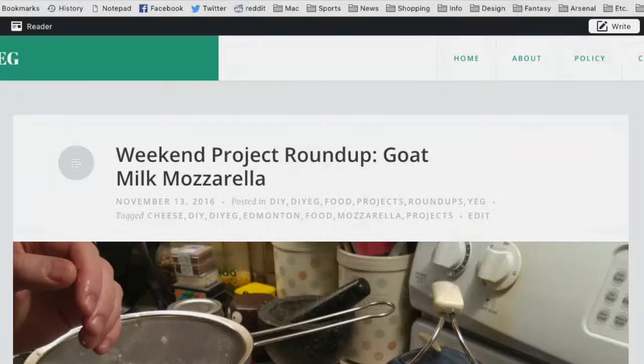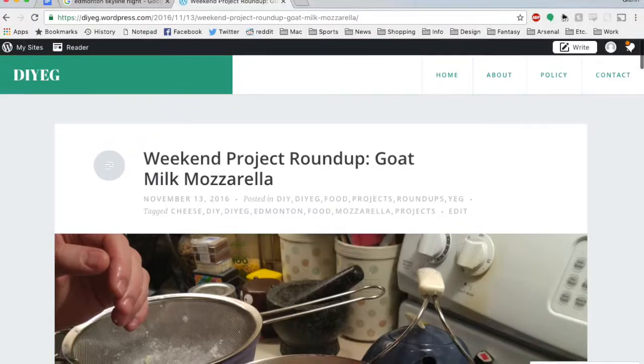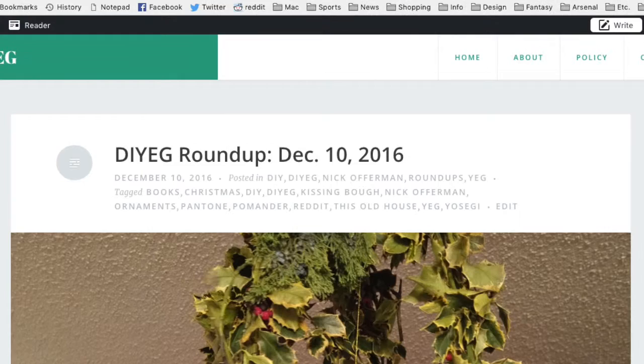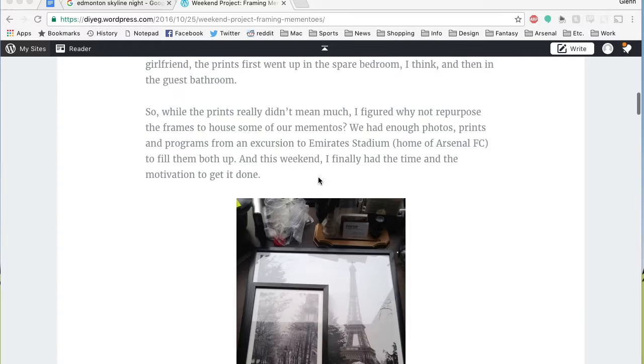Overall, I found that, although they were time-consuming, the project posts seemed to gain the most traction on the blog, while my attempts at curated roundup posts did rather poorly. As the blog's audience builds, I could see those roundup posts becoming its bread and butter, but for now, it might be best to focus on quality of posts over quantity and invest the time to write those project posts really well and make them visually appealing.